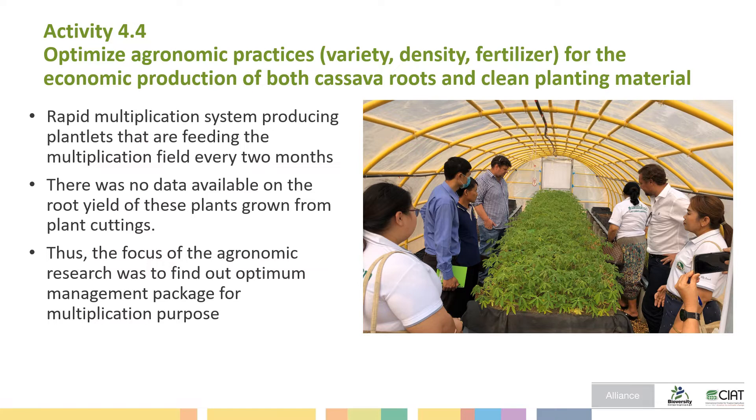The rapid multiplication system produces plantlets by feeding the multiplication field every two months. There was no data available on the root yield of this planting goal from plant cuttings. Thus, the focus of agronomy research was to find out the ultimate management package for multiplication purposes.